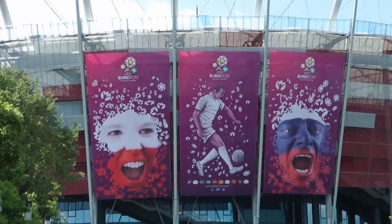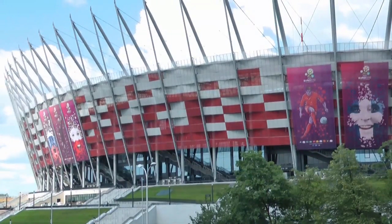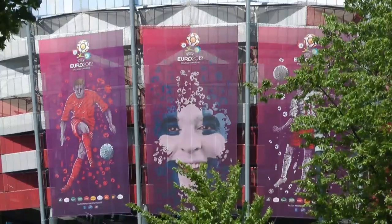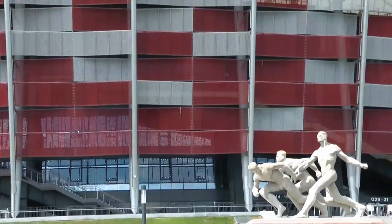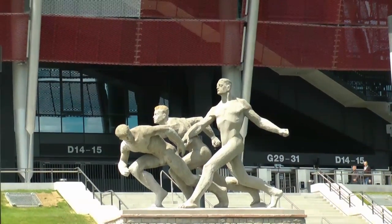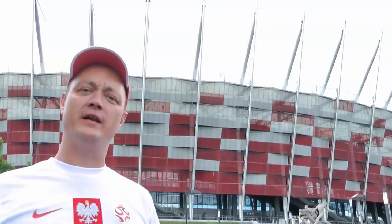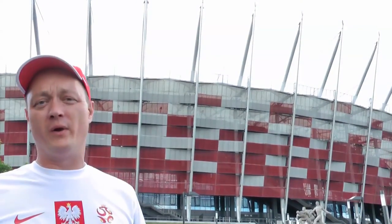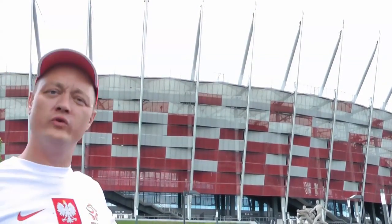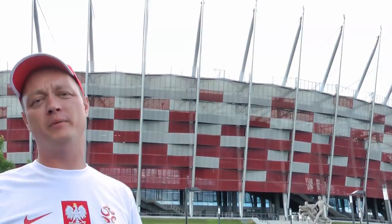So here we are at the National Stadium. There's room for 58,000 supporters here, nearly 1,000 journalists. It's been built specifically for Euro 2012 on the site of what used to be the 10th anniversary stadium, which was built in the 50s. The only thing remaining from those days is the relay statue over there. In 1968, a Pole called Richard Szywiec burnt himself alive to protest at the Soviet-led invasion of Czechoslovakia — probably one of the saddest moments in modern Polish history. This stadium represents a whole new start for this place, for Warsaw, and for the country. This is a real landmark moment in Poland's history.